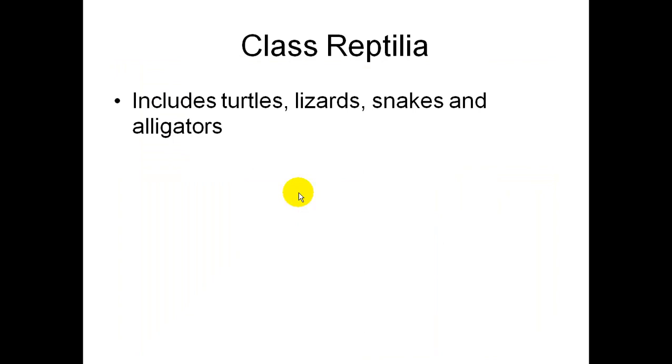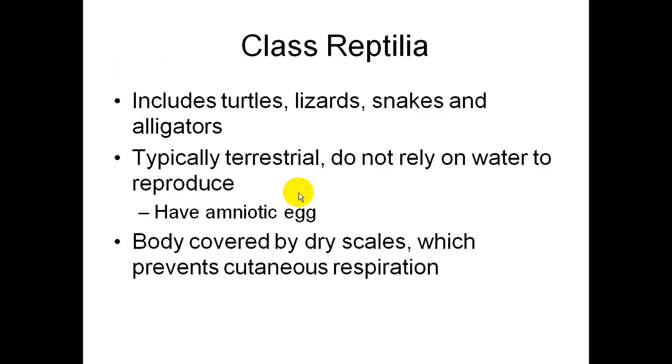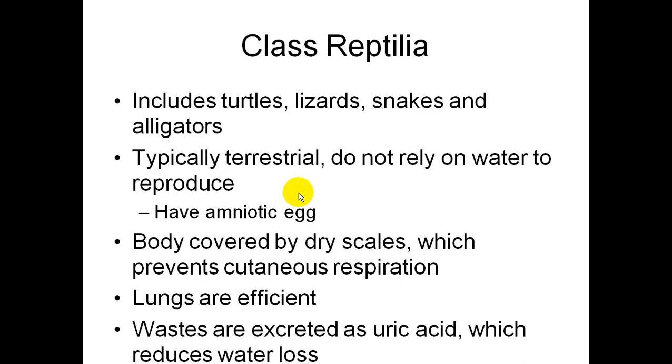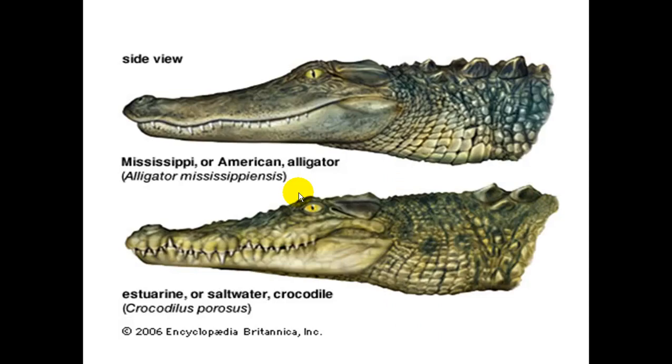Class Reptilia includes turtles, lizards, snakes, and alligators. They're typically terrestrial and do not rely on water to reproduce. They have an amniotic egg. Their body is covered by dry scales, which prevents them from breathing through their skin, so they have very efficient lungs. Their wastes are excreted as uric acid, which helps reduce water loss. They're ectothermic like fish and amphibians, they're carnivores, and they have a partially divided heart. The difference between an alligator and a crocodile is that the teeth overlap in the crocodile.